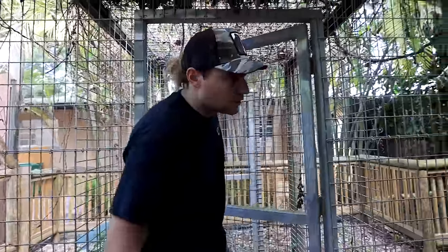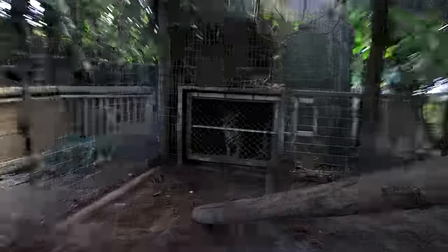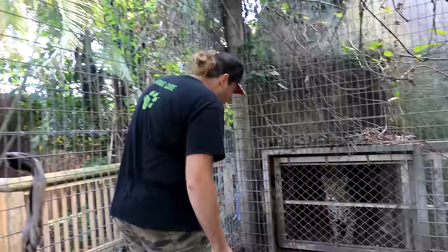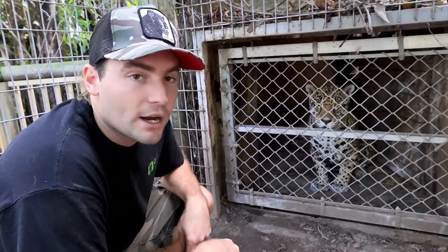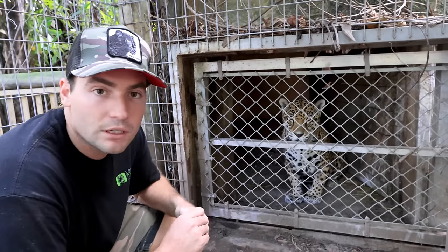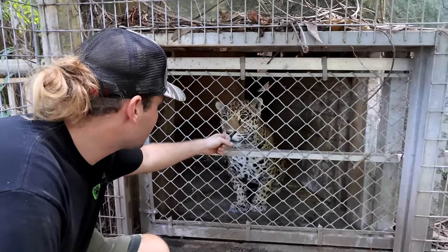So we are in the enclosure now. You can see Amber is right here. We've got a locked gate behind us — we are locked in with her. When we can't find a cub, we have to look at the mom's actions, and she isn't really acting much different than normal. She's pretty calm. She's pretty collected.